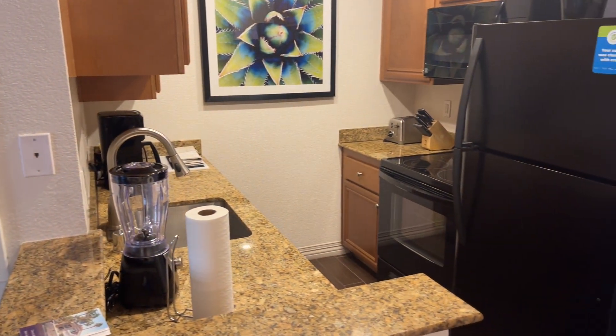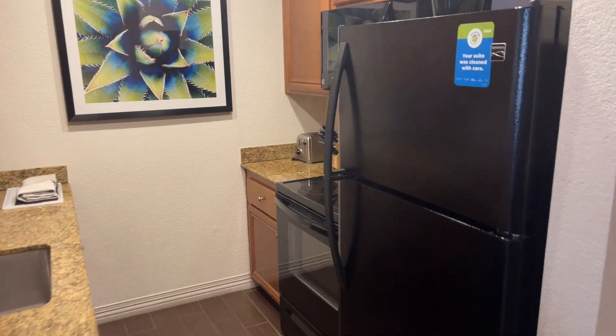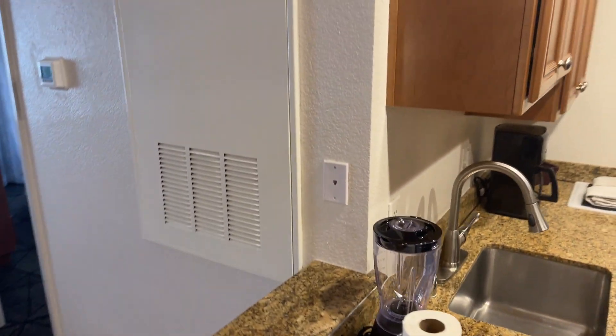Basically a full kitchen — microwave, stove, refrigerator, coffee maker, blender included, as well as a dishwasher. There's a cabinet with all your cups and utensils and things like that.